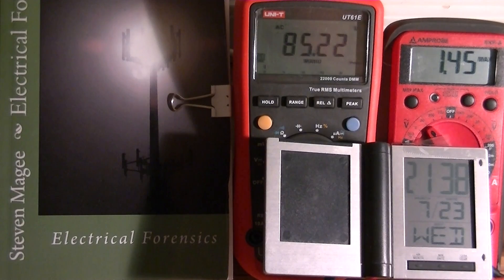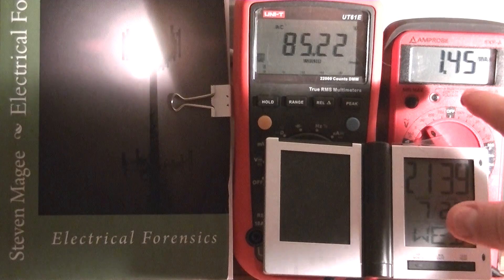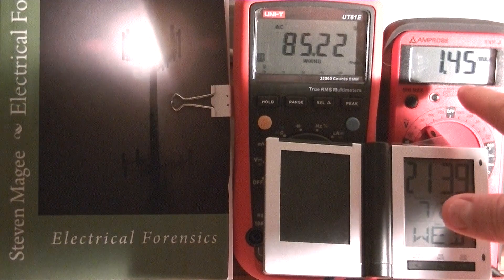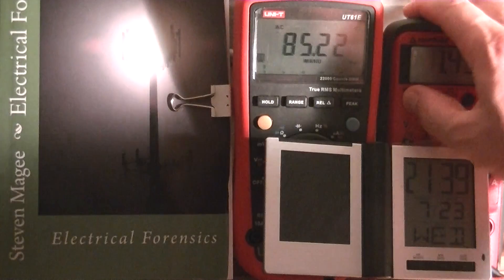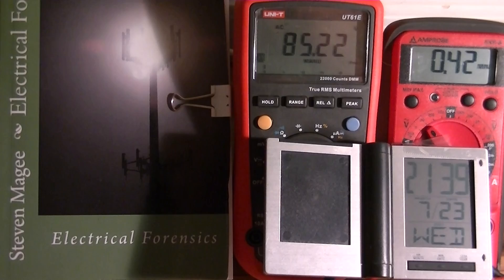Earlier this evening, a lightning storm passed through the area, and on the right you can see that we have our maximum RMS value of 1.45 volts, and a minimum of 0.42 volts RMS.